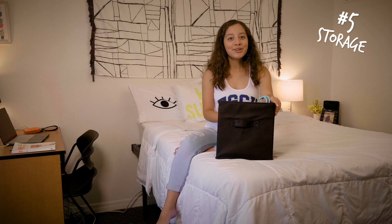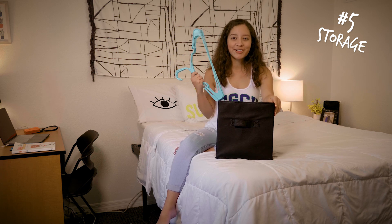Number five, you may want to bring containers or other storage for your stuff. And definitely bring clothes hangers for your closet.